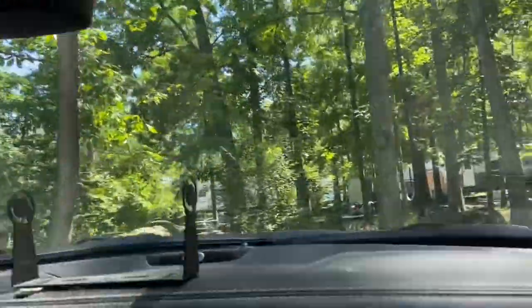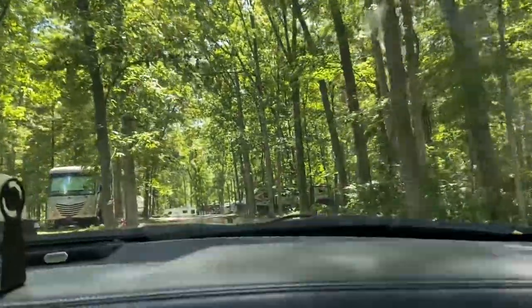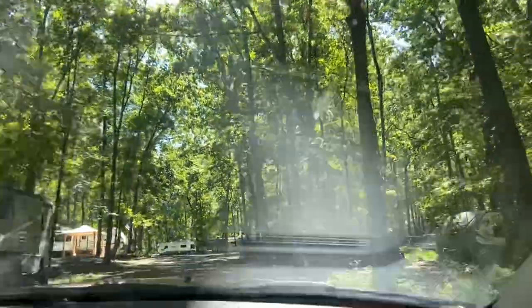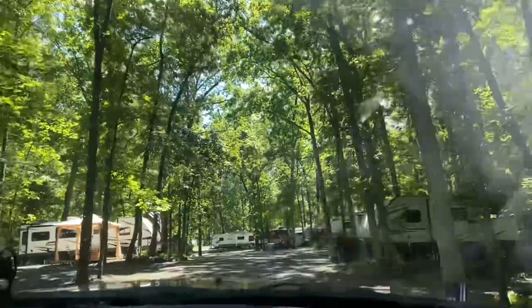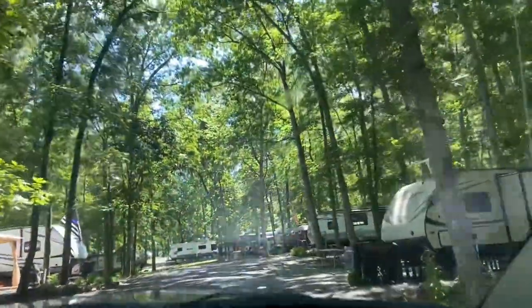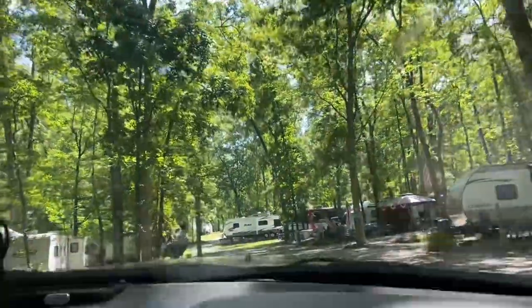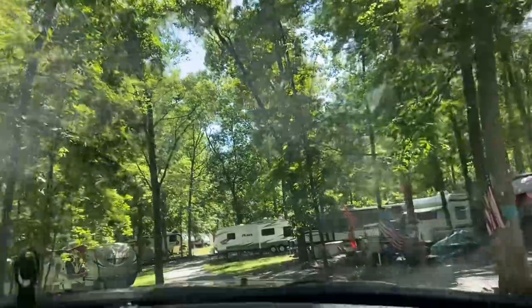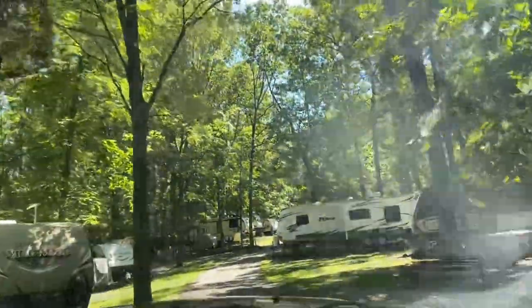Is this one way? Yeah, I think so — meaning traffic goes the opposite way. Because there was a stop sign facing that one. It is tight up here.